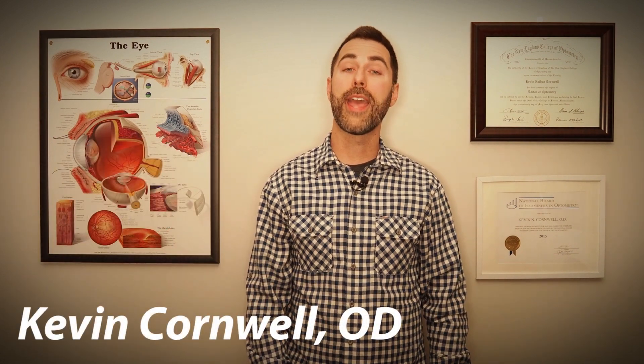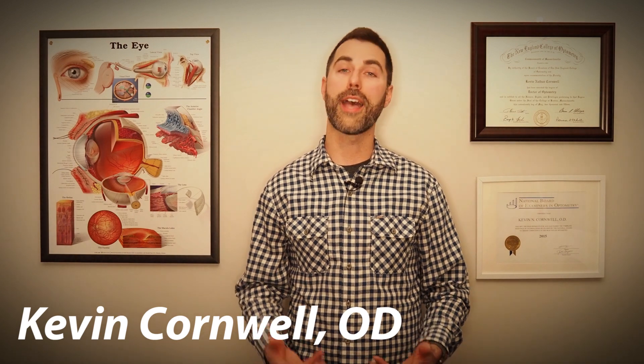Hi everyone, welcome back to the Vision Refocus channel. Our goal here is to discuss all things eye health and vision related. I'm Dr. Kevin Cornwell and today I want to cover a topic that many parents and grandparents will ask about, and that is kids' vision. We'll review how kids' visual systems develop and at what age they should have their first eye exam. We'll also go over some signs, symptoms, and treatments for common vision related problems in kids, primarily in the context of amblyopia. And then we'll wrap things up by discussing some actionable steps to keep your kids' eyes healthy for many years to come. Let's jump right in.